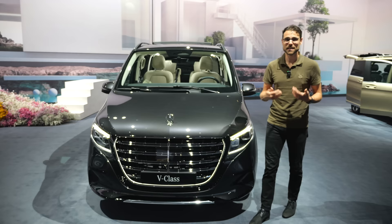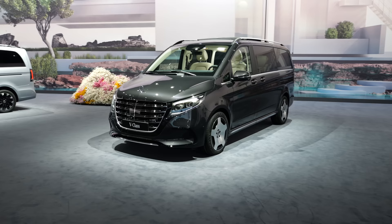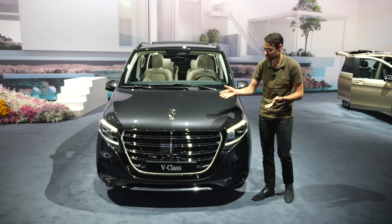Let's go with the most obvious change here: the standing star on top of the hood for the first time in the Mercedes van, or for the V-Class. What do you think about this decision? Tell me in the comments — it will be a very interesting discussion.